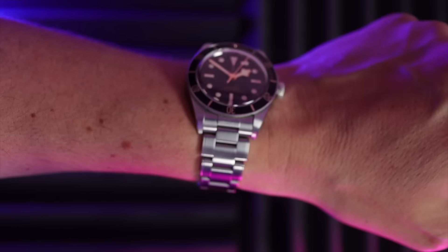Finally I get to review a Black Bay 54 — it's only taken a year and a half. It pays homage to the very first Tudor Submariner that was released in 1954.